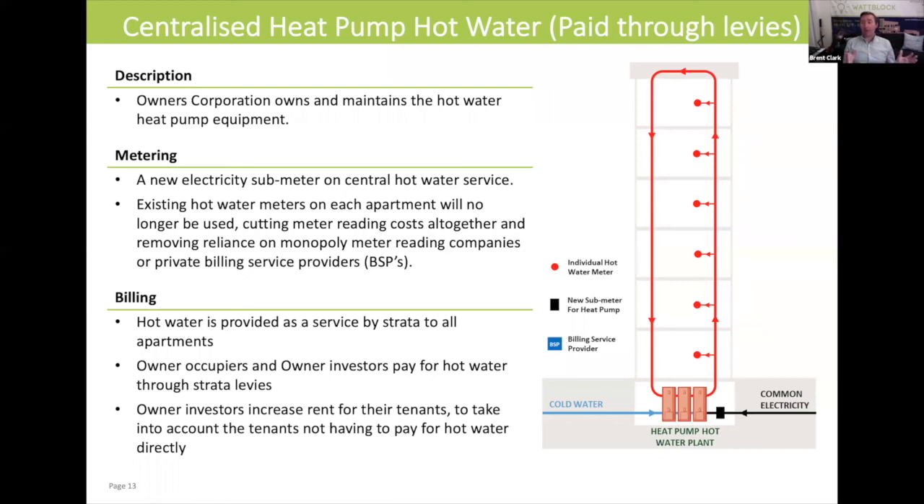Under a heat pump model such as this, an owner investor would actually negotiate a slightly higher rent with their tenant on the basis that the rent is paying for the utility cost of hot water. Similar to the previous model, you've still got the electricity sub-meter on the heat pump hot water plant. An extra benefit of this model is that you cut out all the meter reading costs altogether.